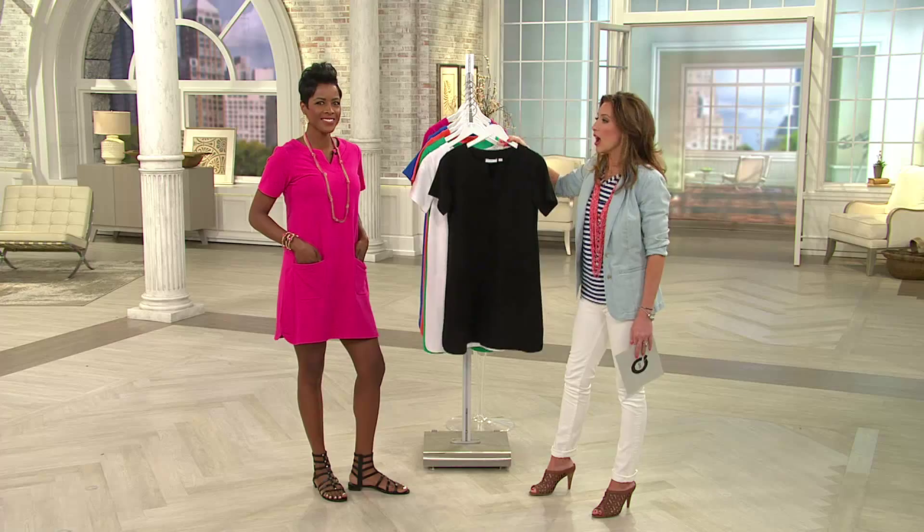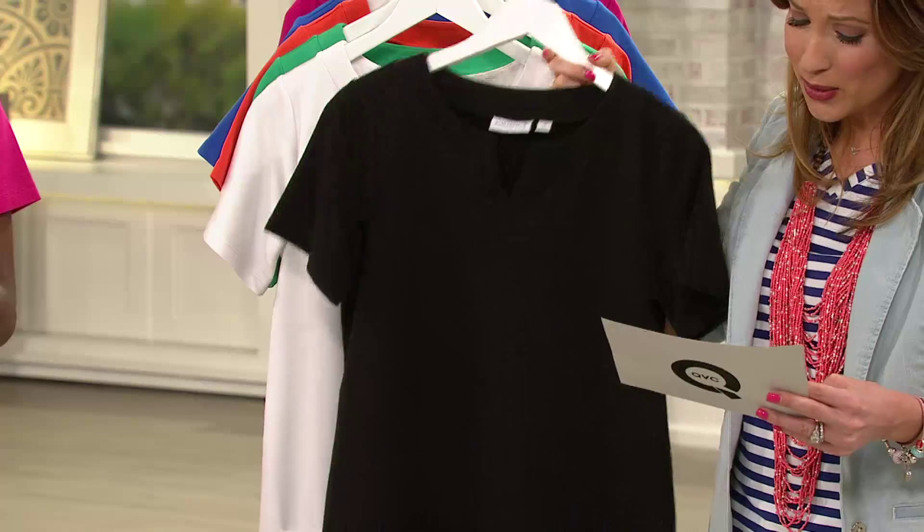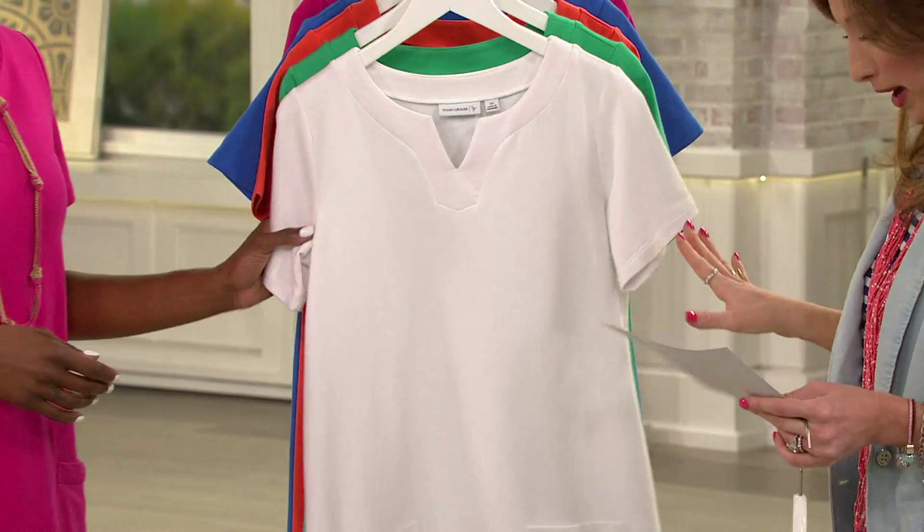This dress goes way beyond the weekend. That's right, and it's so comfortable. Here's your black, extra-extra-small through 3X. You've got to have the white — you would look so fantastic in the white. It would make me look more tan, for sure. Extra-extra-small, large through 3X.